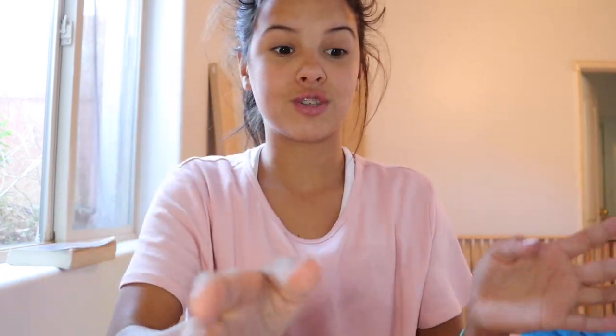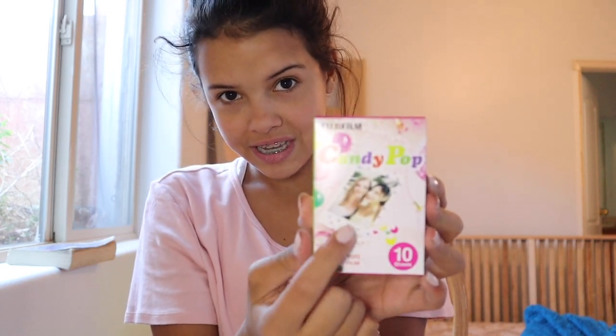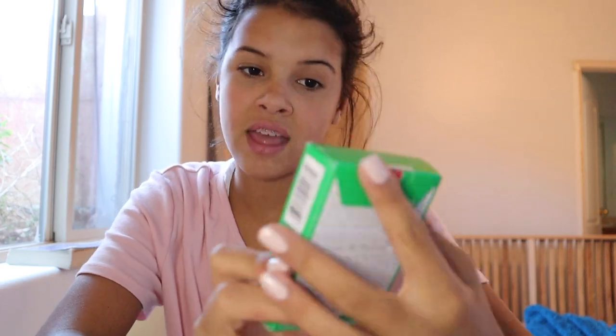I got five different packs of polaroid film. I got monochrome, so the pictures come out black and white, which is so cool. This one's called stained glass — the outside has different colors of stained glass. Then I got candy pop, so the outside has different colors with little dots, it's super cute. Then I got rainbow, which is like an ombre of different rainbows, it's super cute. And my favorite — macaron. If I put them all in a line, they have the whole color scheme and it's so cool.